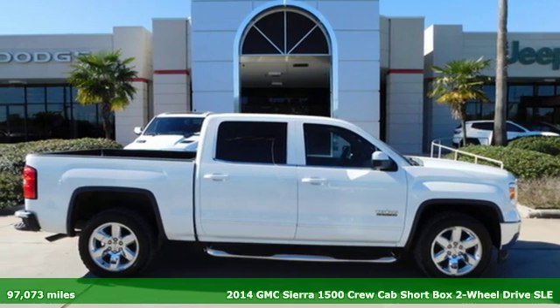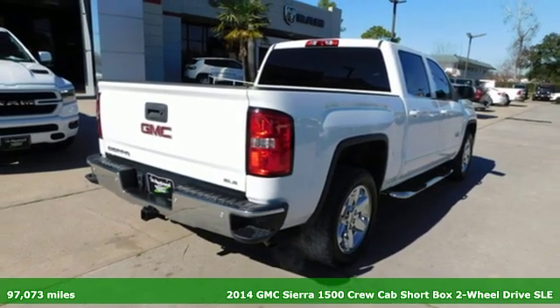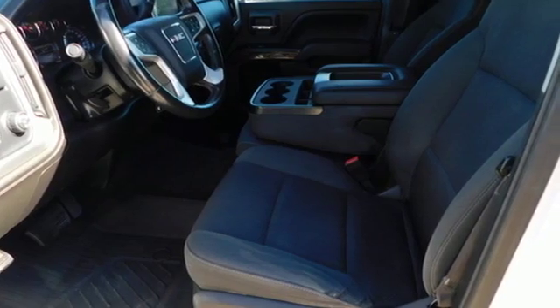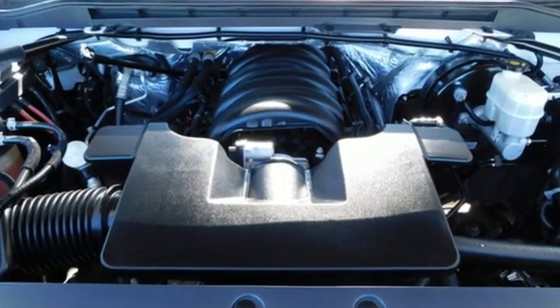Here's a 2014 GMC Sierra 1500. Comfort, convenience, power, and performance. For most trucks, these are ideals. For this truck, it's an undeniable reality. And with features like these, every drive is a pleasure.